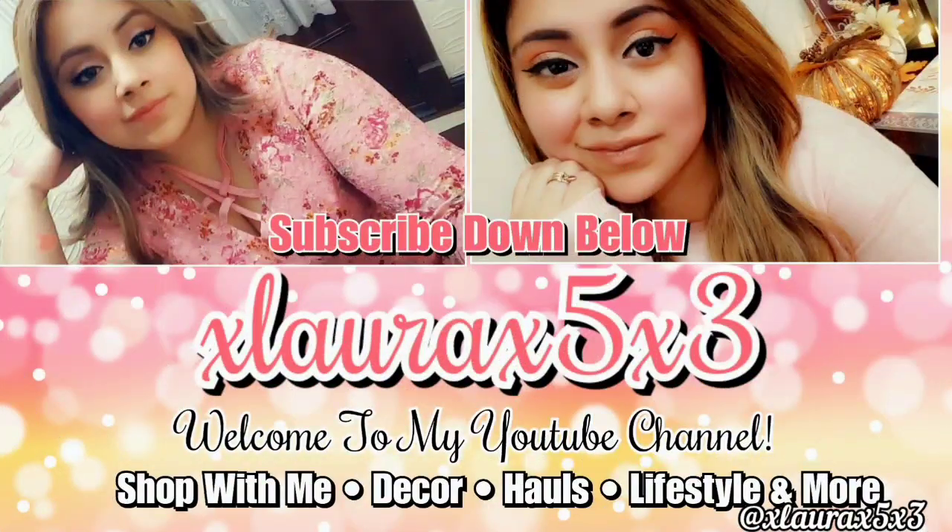Those are the new finds on this trip. I hope you guys enjoyed this Burlington shop with me. Please like before leaving. A big virtual hug — subscribe if you are new. Goodbye, guys.